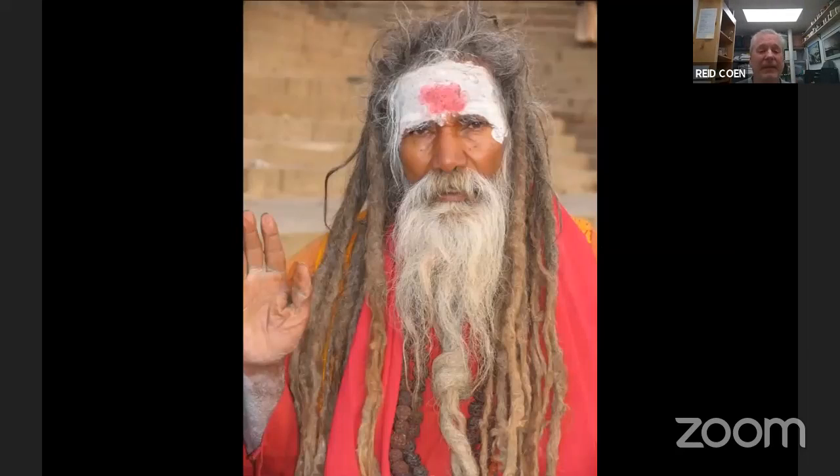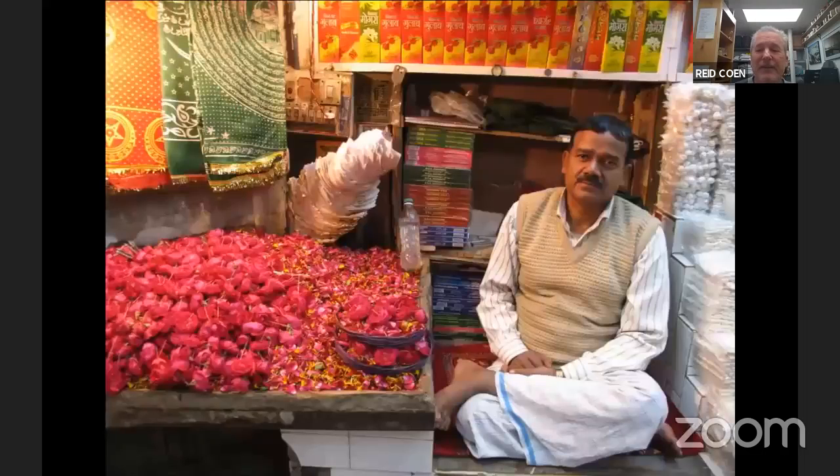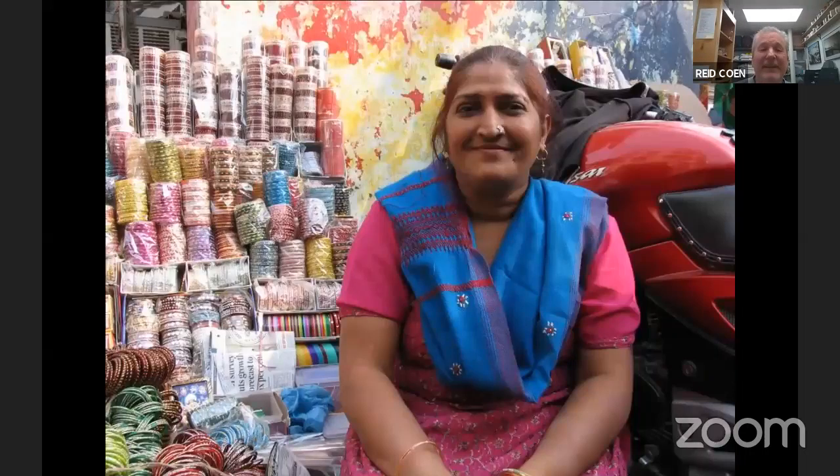And then there are the Indian people themselves — the faces. This is a sadhu, a holy man who wants money to have his picture taken. But look at these faces. As I flash through all these pictures taken over the years, do any of these people look like they were offended to have their picture taken? Indian people are friendly and engaging.